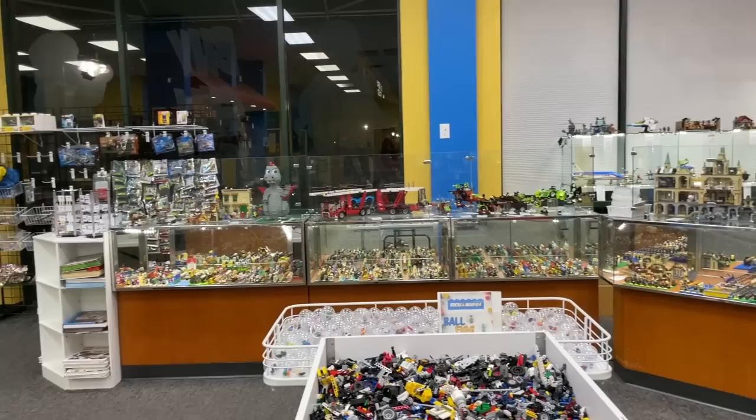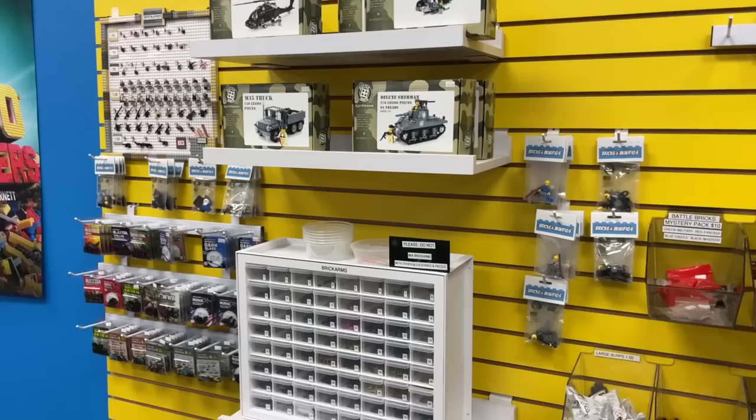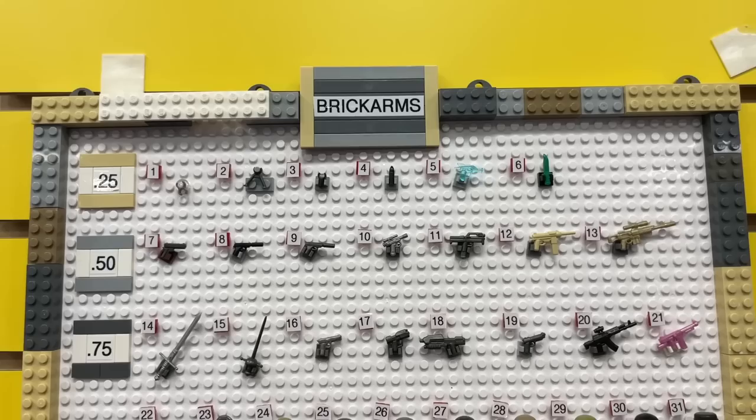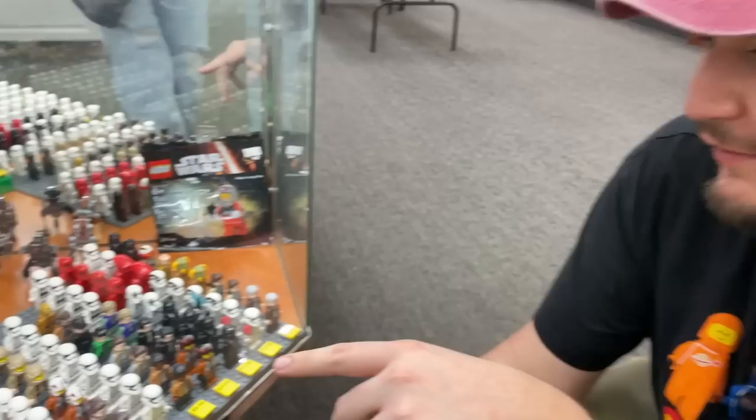The owner told us he has a huge order of stuff on the way that'll be on the shelves very soon. He ordered a bunch of new minifigure displays, some light kits, minifig military customs, and custom base plates that interlock. From now through the end of February, there's going to be a ton of new stuff in store, so definitely stop by and check it out.